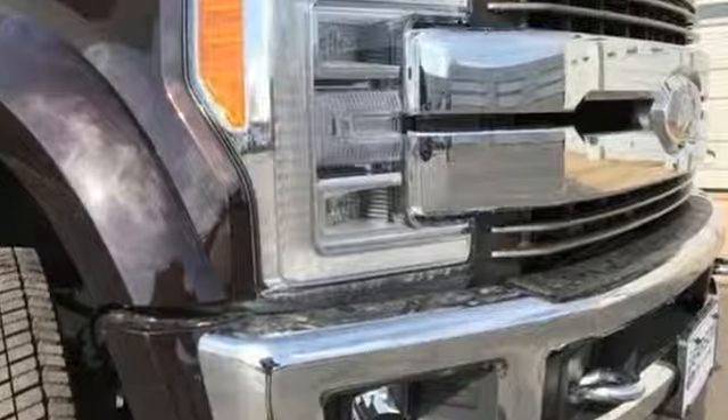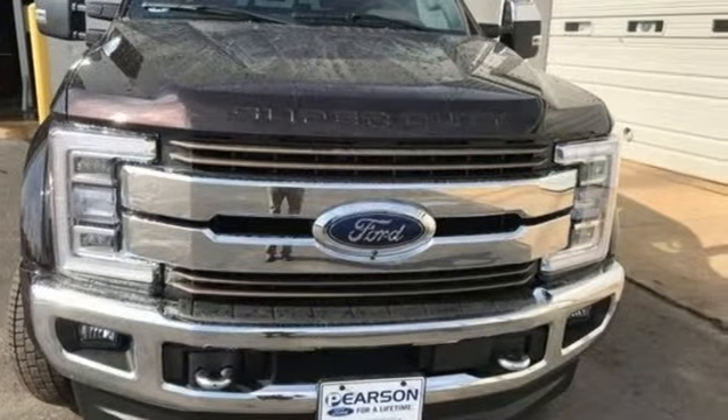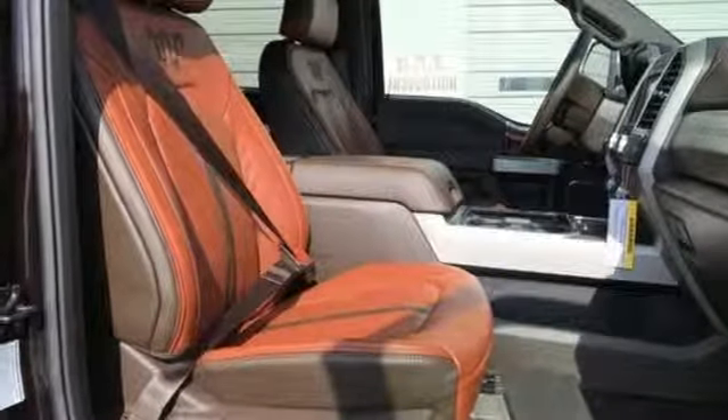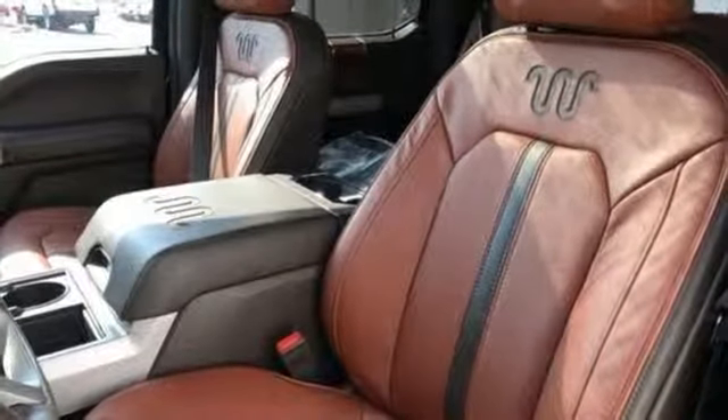Automatic transmission, electronic shift on the fly, power stroke intercooled turbo diesel engine, trailer brake controller, integrated navigation system with voice activation, doors and push button start proximity key, front heated and ventilated leather bucket seats.